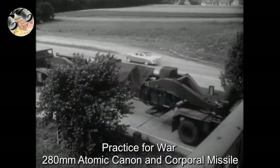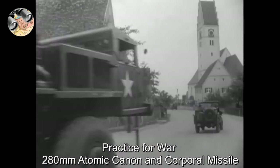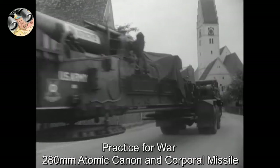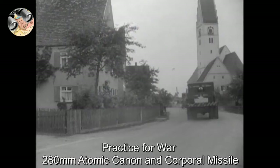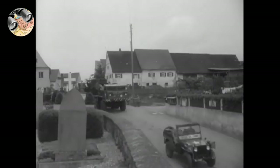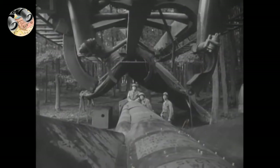Most welcome to Historiaspanarna, history reconnaissance. This is practice for war. The US 280mm atomic cannon and the corporal surface-to-surface missile — both tactical battlefield weapons that could deliver conventional and nuclear shells and warheads. These two were important deterrents early in the Cold War, although riddled with problems and soon obsolete.